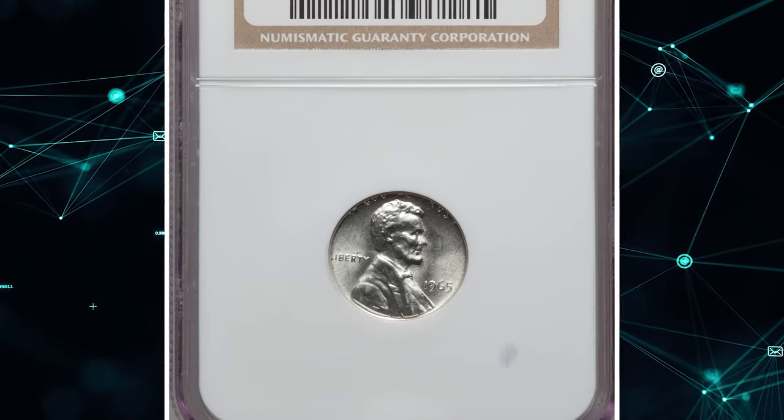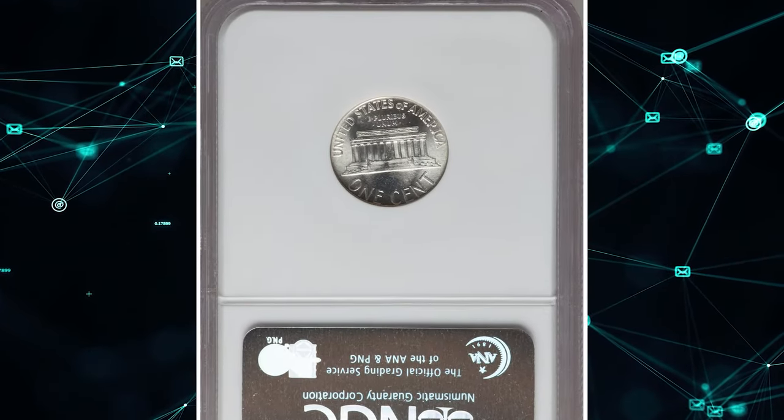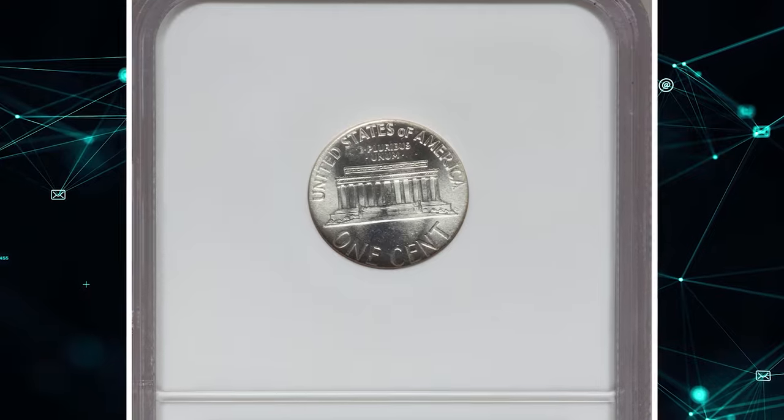1965 Lincoln Cent struck on a silver dime planchet, graded in Mint State 65 by NGC. Clad dimes typically weigh 2.27 grams.